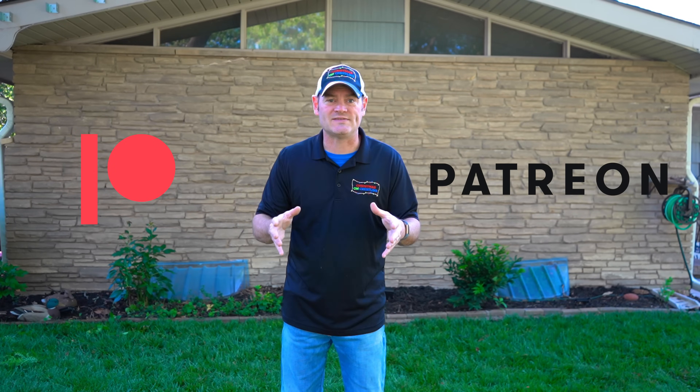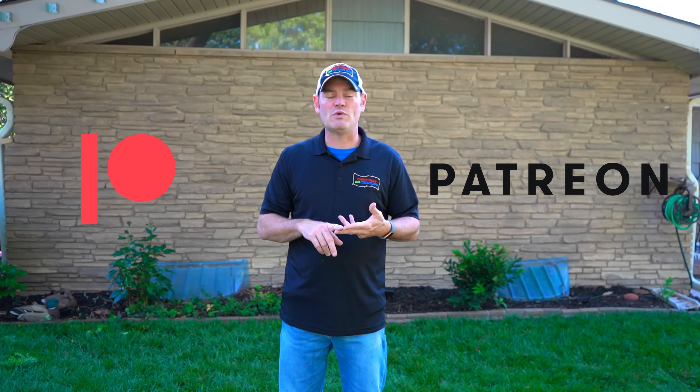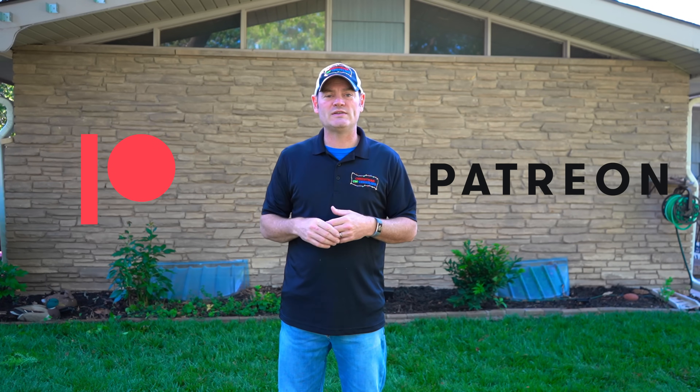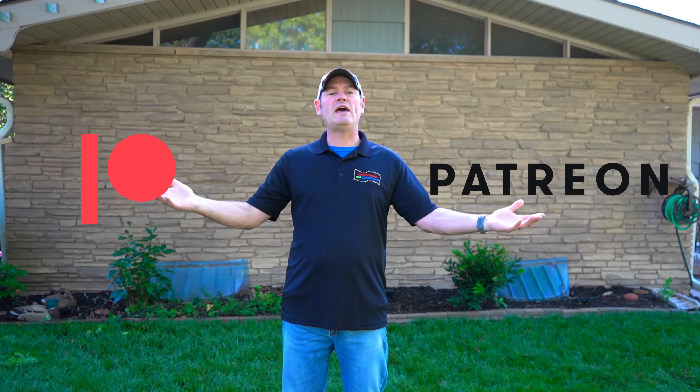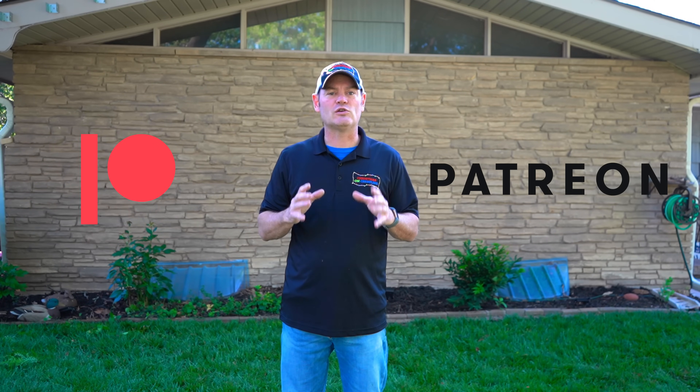If you're interested in lighting or computerized Christmas light shows and want to know how to do what we do, subscribe and hit that notification bell so you're alerted when we do videos. We do come out with discount codes and coupon codes to major vendors and worldwide leaders in lighting all the time. The Patreon family gets first dibs on those. If you're interested in early access to discount and promo codes, check us out on Patreon — search Christmas on Crestline or go to the link below and join our Patreon family.